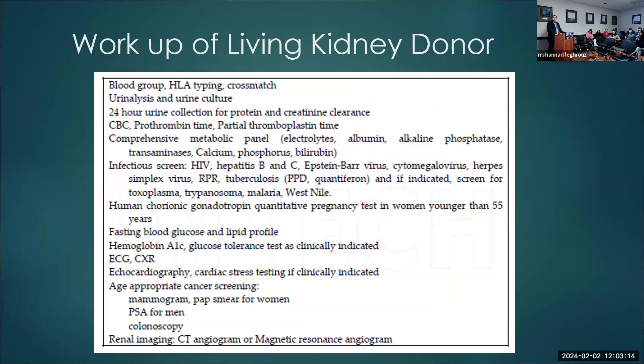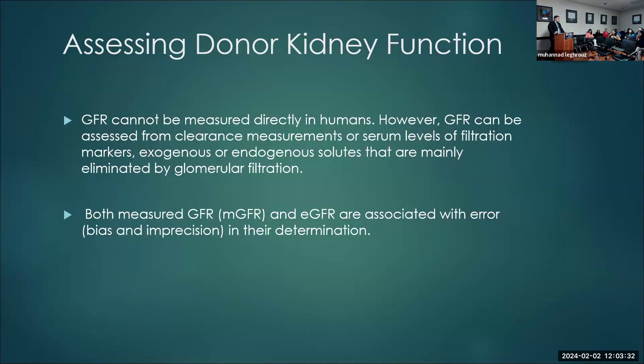We do extensive testing on donors to make sure they will do well during the donation process and in the long term thereafter. The main thing I'm going to concentrate on today is assessing kidney function pre-donation. As you know, GFR cannot be measured directly, so we need either exogenous or endogenous solutes that are mainly eliminated by glomerular filtration to estimate GFR. Both measured and estimated GFR are associated with error in their determination.